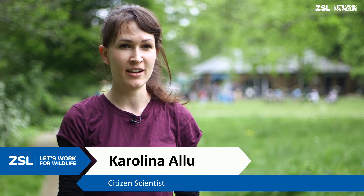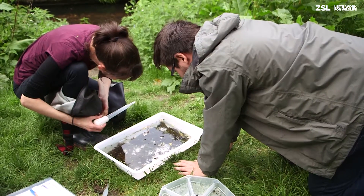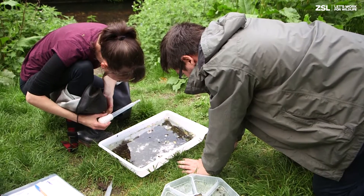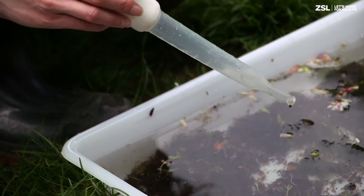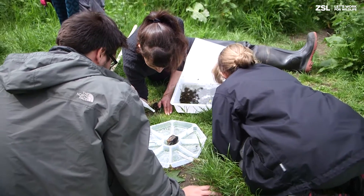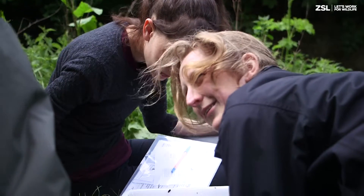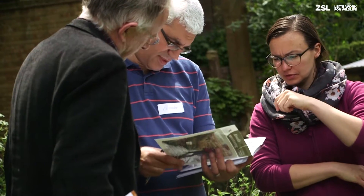I'm a local resident and I noticed there was some pollution in the river. I'm quite interested in water quality and I'm also a biologist by background, so I wanted to understand more about the ecology and what we can do to improve the quality of the river. We almost take it for granted having this river flowing through the park, and I hadn't really thought about whether it was polluted — so this would be a good opportunity to learn more and look at what's living in the river.